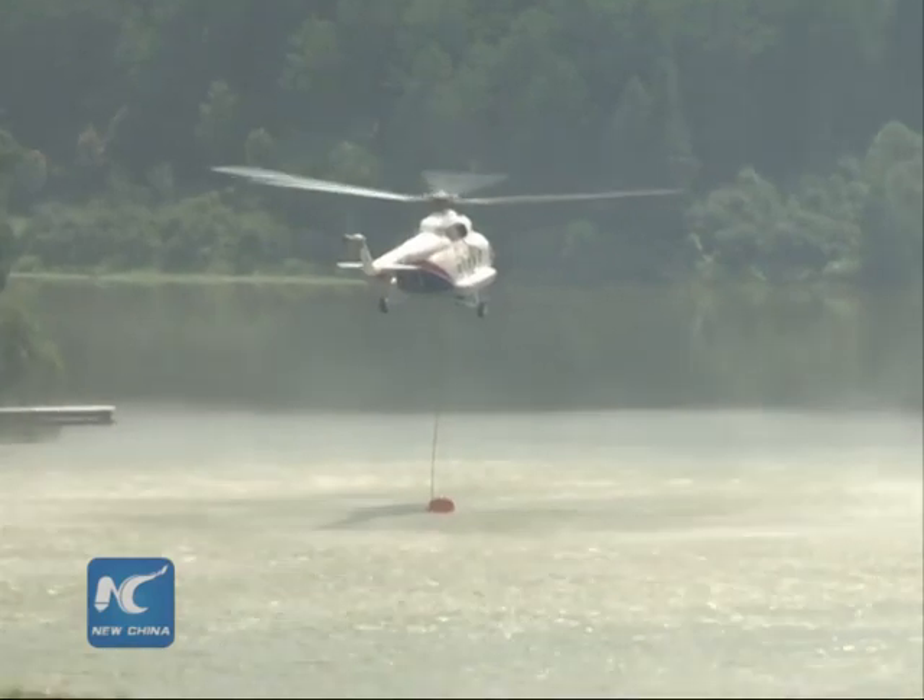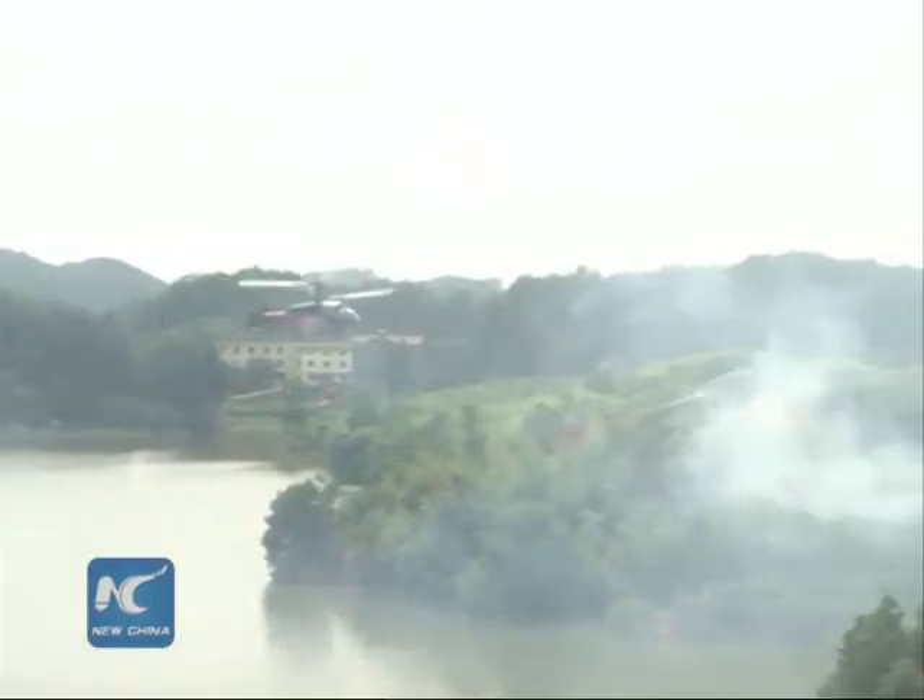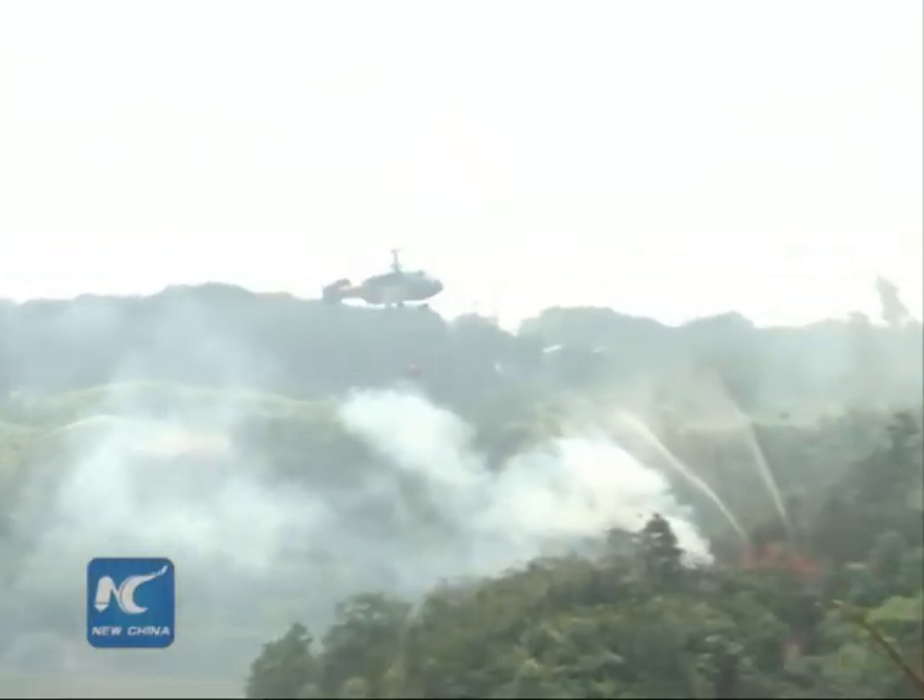After it detected a fire, a K-32 helicopter was sent out to put out the fire by watering. In the drill, unmanned planes, Earth's Dragon Squad, M171 and K-32 helicopters are used.